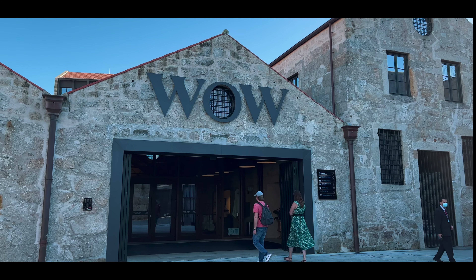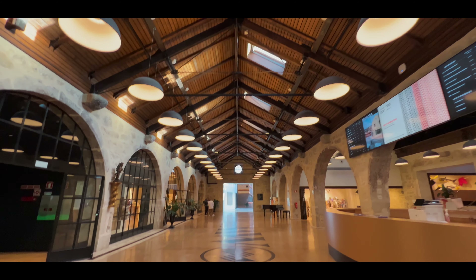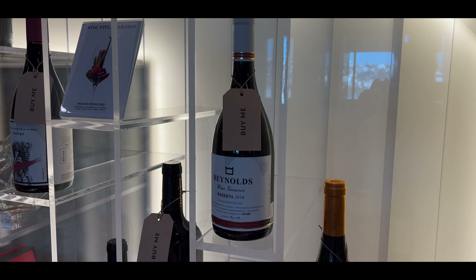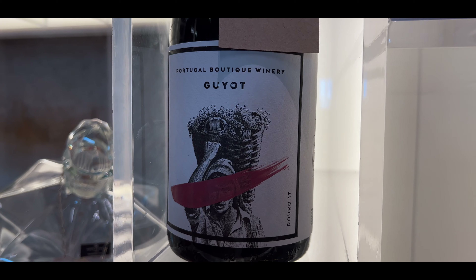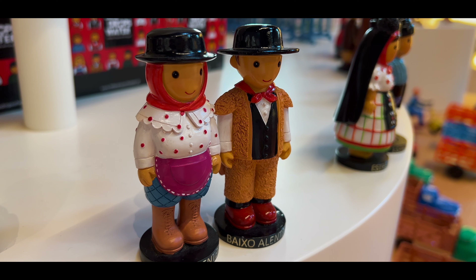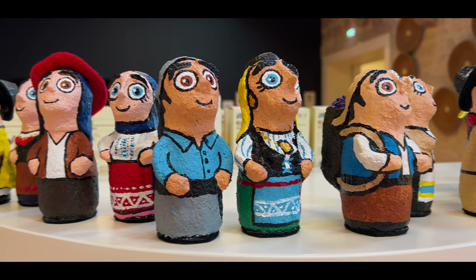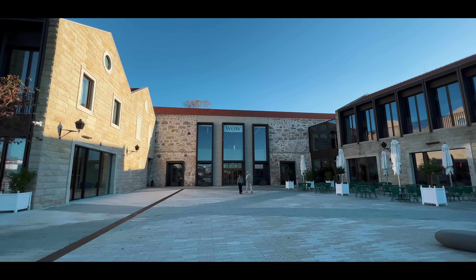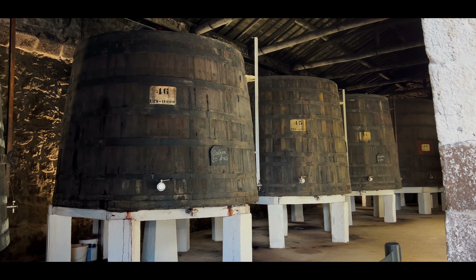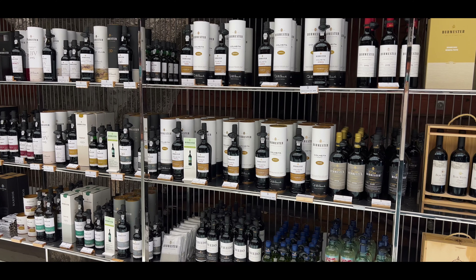If you're into red or white wine, make sure to check out all of the wine and port houses. This is the World of Wine and it's absolutely massive - it's floors and floors of history and teachings about red and white wine. So even if you've never had much red or white wine before, make sure you go to this place, check it out, do some wine tasting - there's just so much to learn.